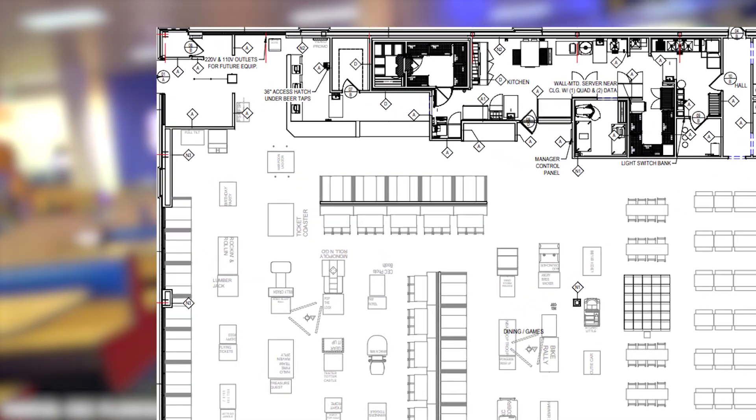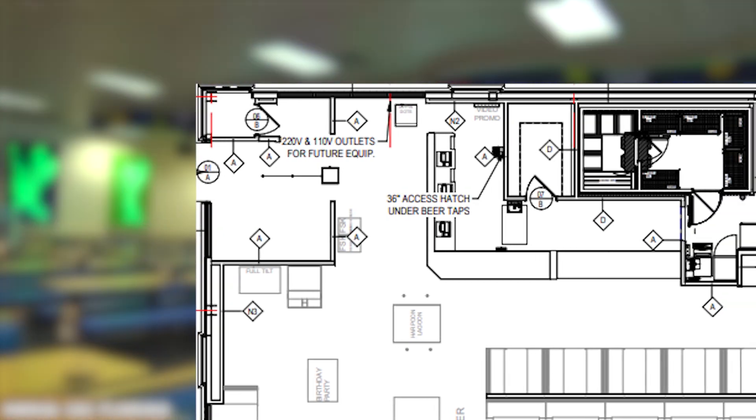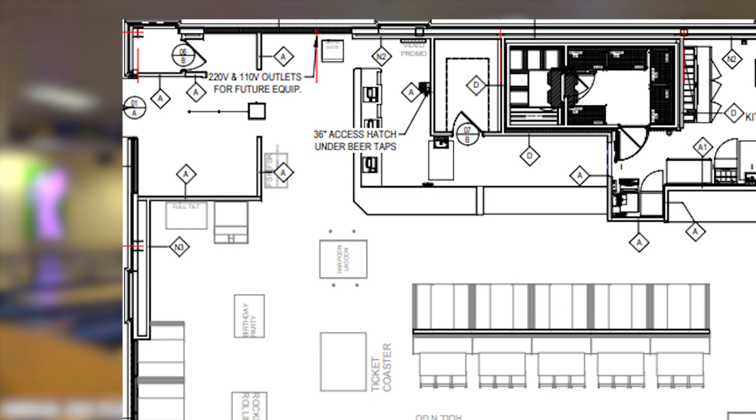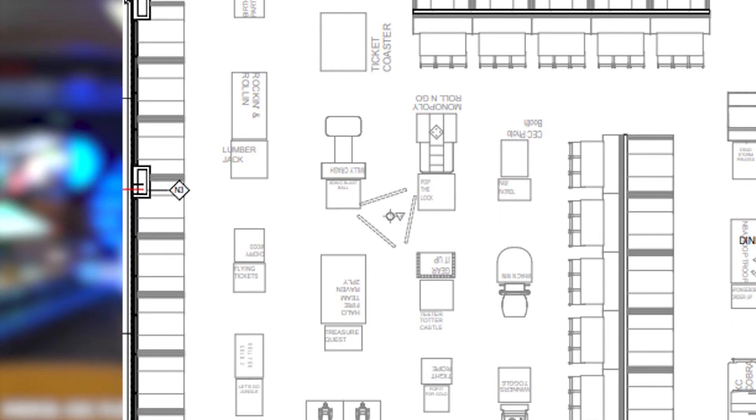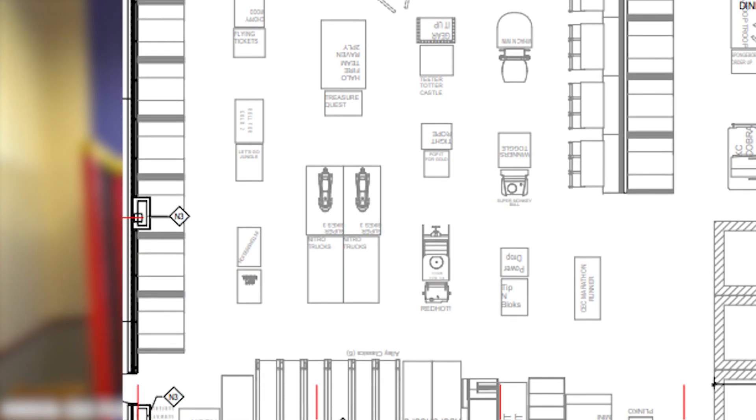Anyway, after going through a small hallway here, you're immediately presented with KidCheck and the ordering counter. Moving to the right, you're presented with the first set of games. These include games like Skee-Ball, Basketball, and the Big Bass Wheel, just to name a few.